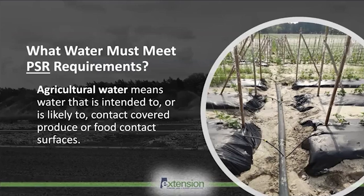What water must meet produce safety requirements? Agricultural water means all water that is intended to contact or is likely to contact the harvestable portion of the crop or food contact surfaces. This includes water used for irrigation, fumigation, frost protection, washing hands and food contact surfaces, and post-harvest produce washing.